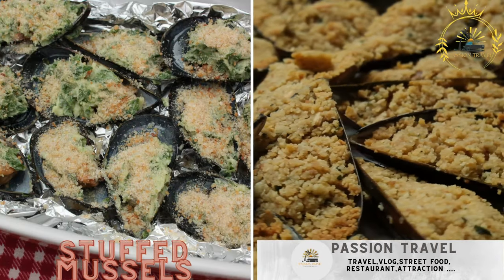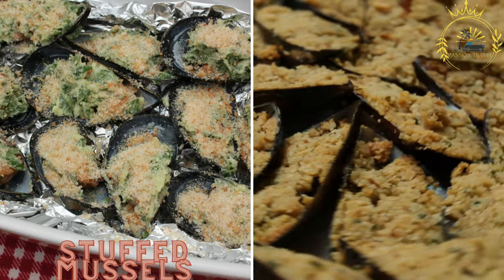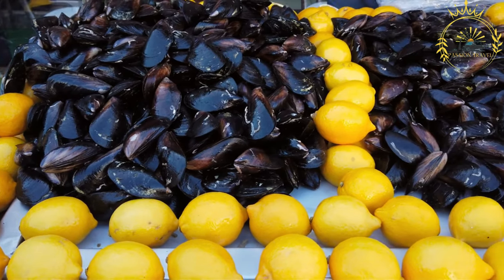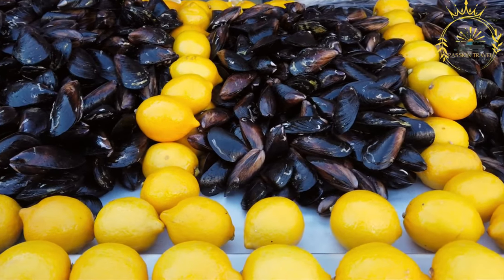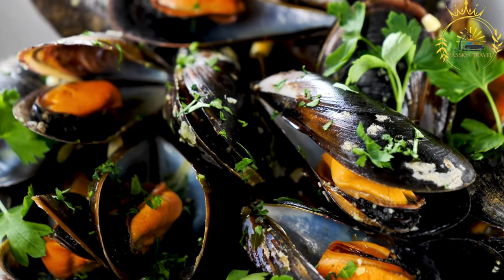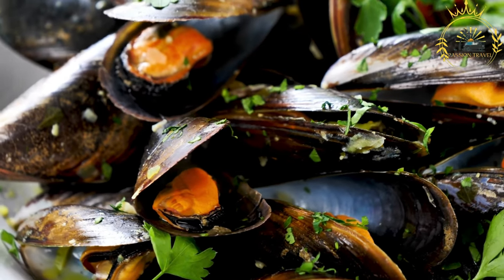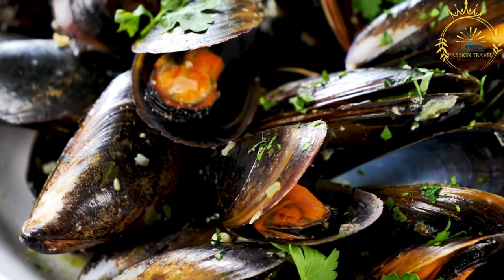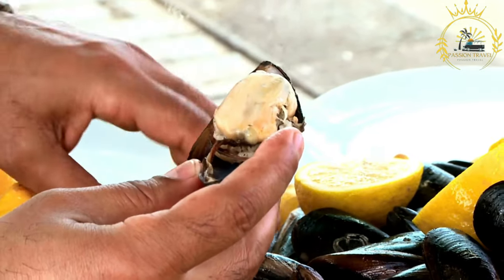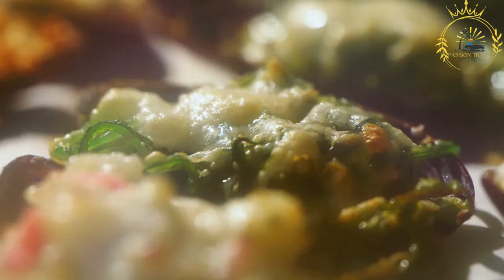Stuffed Mussels. This dish features mussels that are filled with a flavorful stuffing and then baked or grilled to perfection. To prepare stuffed mussels, the mussels are first cleaned and steamed until they open. One half of the shell is removed, creating a hollow space for the filling, and the mussels are carefully detached from their shells. The filling typically consists of a mixture of breadcrumbs, garlic, parsley, and sometimes grated cheese such as parmesan or gruyere.